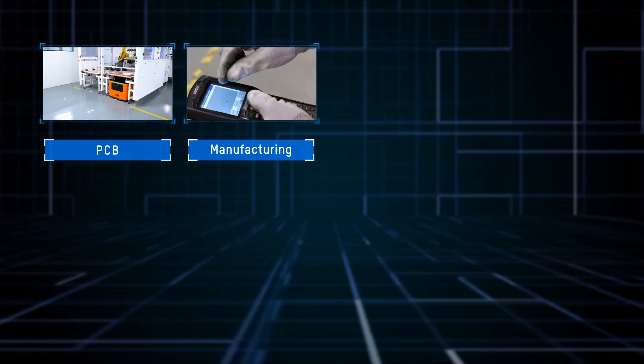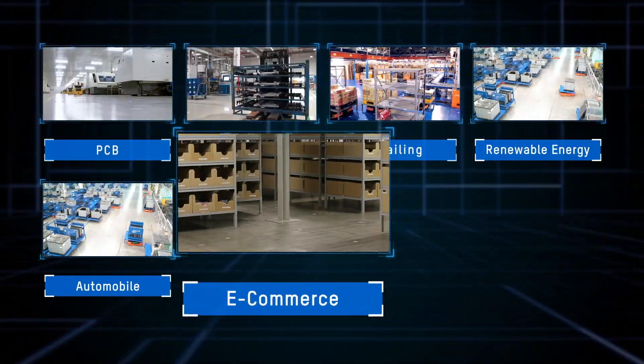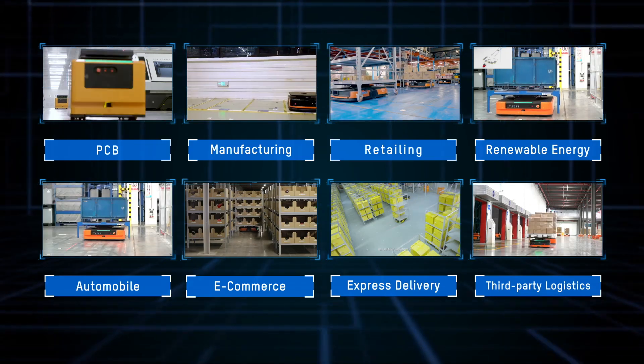Hygge Robot is a global manufacturer and supplier of mobile robots and machine vision products. Our products have been widely applied in consumer electronics, automobile, manufacturing, food and pharmaceutical industries.